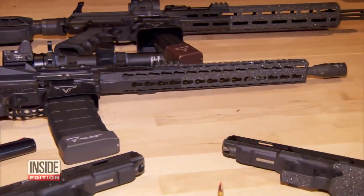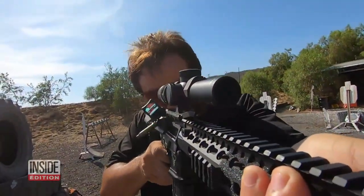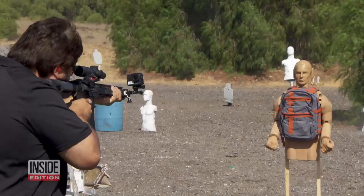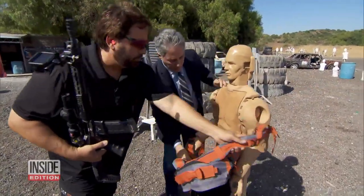Now for the ultimate test, using a powerful AR-15 assault rifle — that's the weapon that we see in so many of these mass shootings. Yeah, every round went through it.